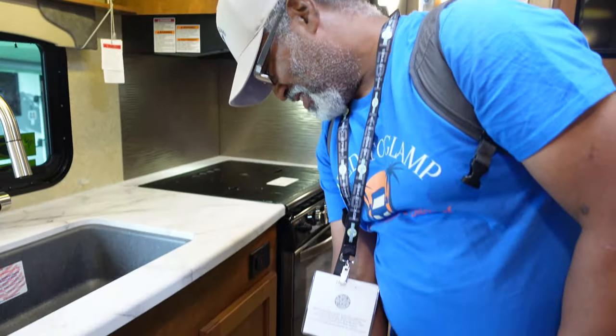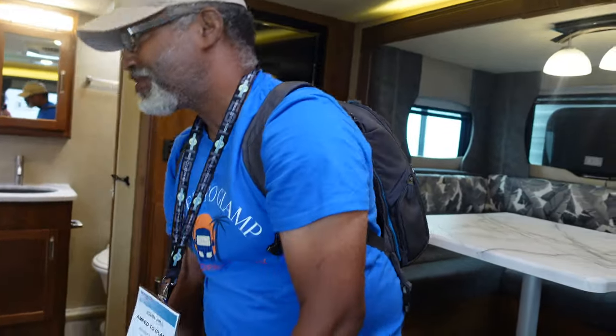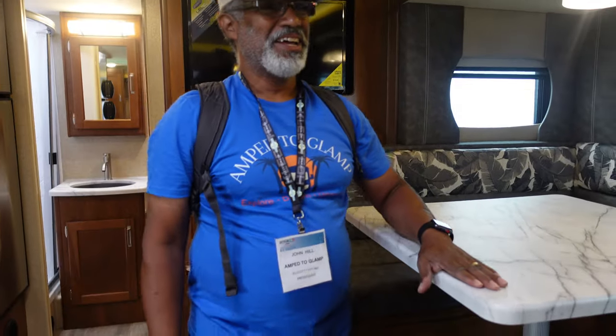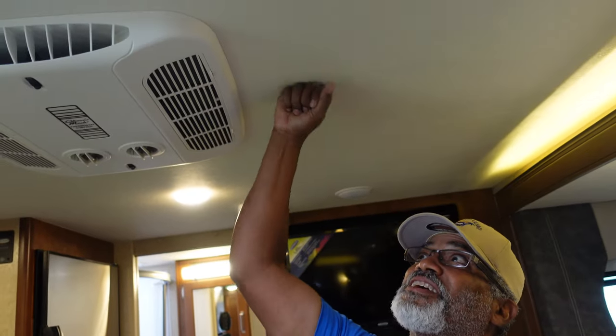How about build quality? This seems to be very well put together — I haven't seen anything to indicate that it's not. We even finished the back of the cabinetry — a lot of people don't do that. There's also this extension on the counter, which is nice. I found a thread or two, but at this price point, these are very small things you'd find in any piece of furniture. Nothing really stands out — it's very firm and solid.